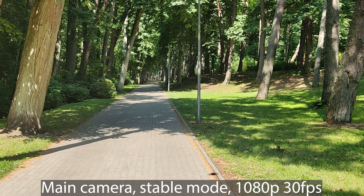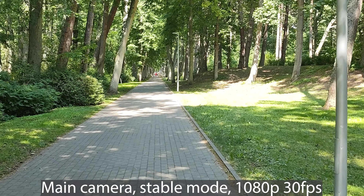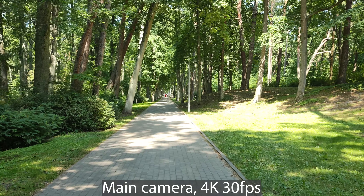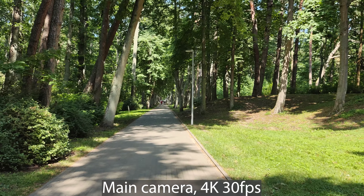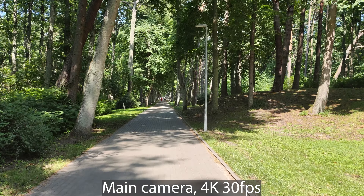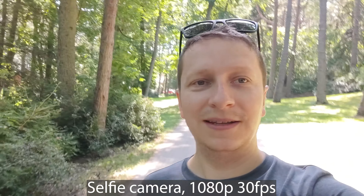We're recording in 1080p 30 frames per second, because that's the maximum using stable mode. You can see how stable it is. We will switch to a normal 4K recording without stable mode to compare. This is 4K 30 frames per second without stable mode, but there's optical image stabilization on this lens, so it should be good enough to compare if there's any difference between the two.